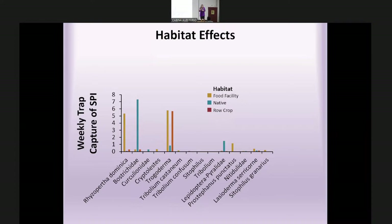Looking at habitat effects across the three trapping areas: Rhizopertha dominica, the lesser grain borer, was captured mostly only at food facilities. Bostrichid insects were really only found in native spaces, possibly representing more native species rather than stored product insects. Trogoderma showed a mixed pattern — a lot captured at the food facility and a lot in the field, but fewer in the native in-between space.